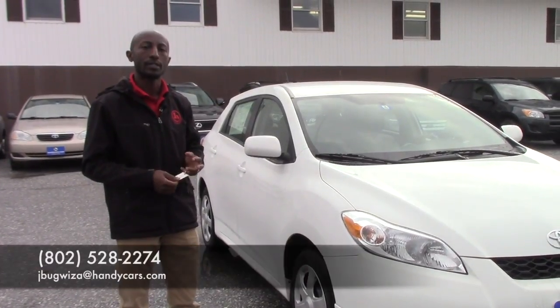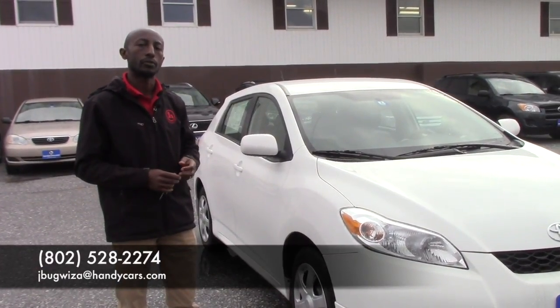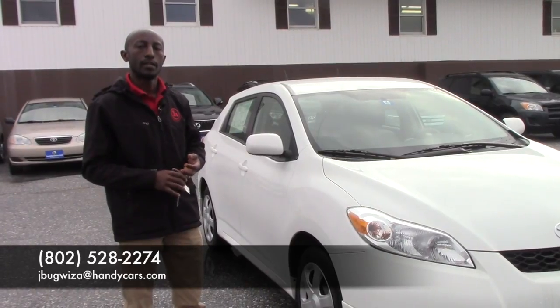If you have any questions I can answer before you come over for a test drive, just feel free to give me a call. My phone number is 802-528-2274. Thank you very much, have a nice day!